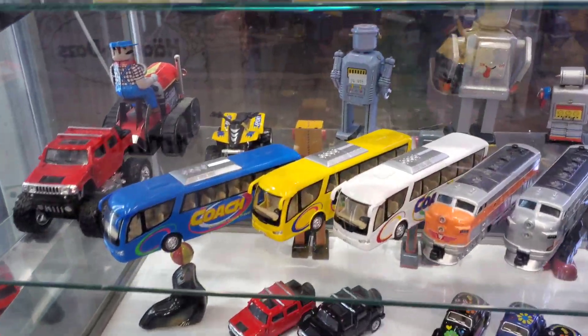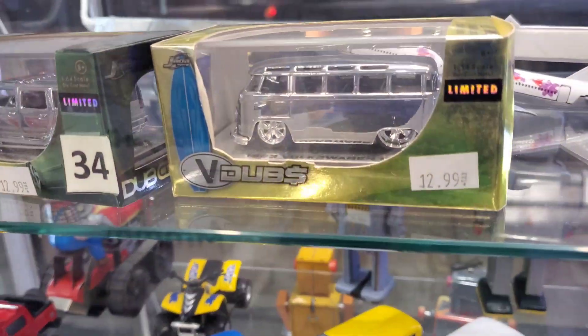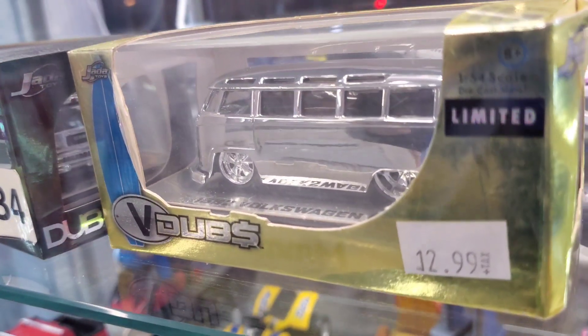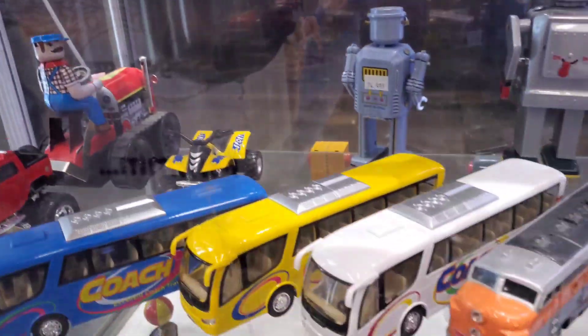Look at these buses. Sweet! Oh my god, look at these. Look at that — beautiful. This is Jada. Oh my god, look at that chromed out VW bus. Chromed out. What is that? Hummer. Oh, beautiful.